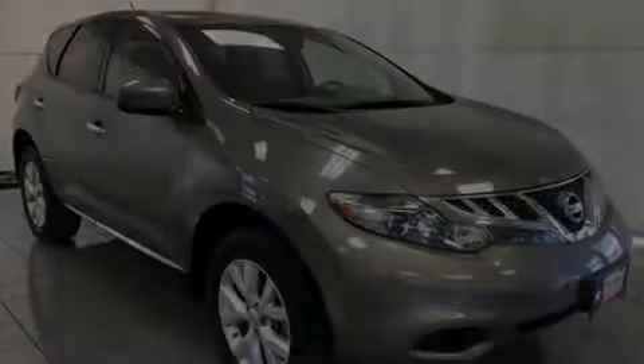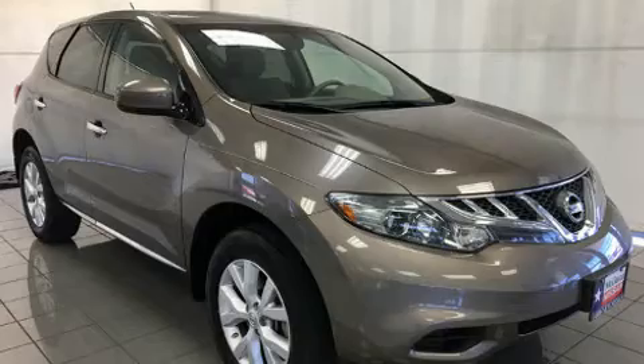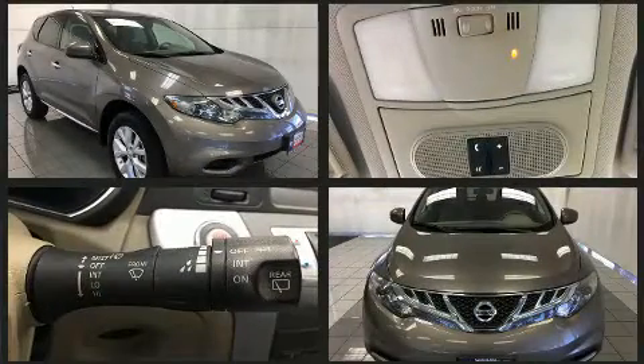Introducing the 2014 Nissan Murano. It features an automatic transmission, front-wheel drive, and a 3.5-liter six-cylinder engine.